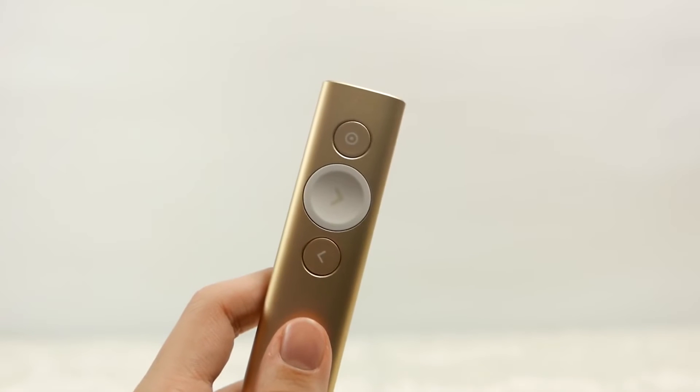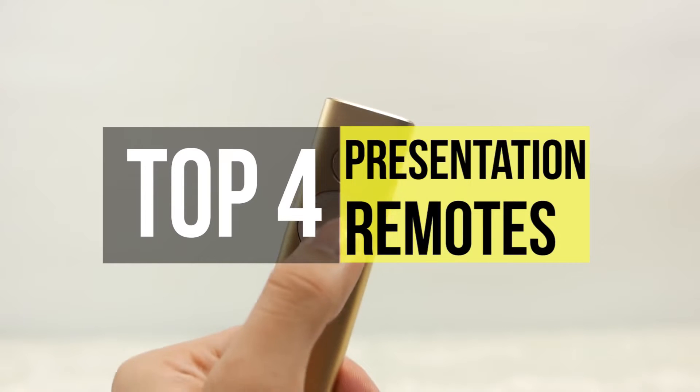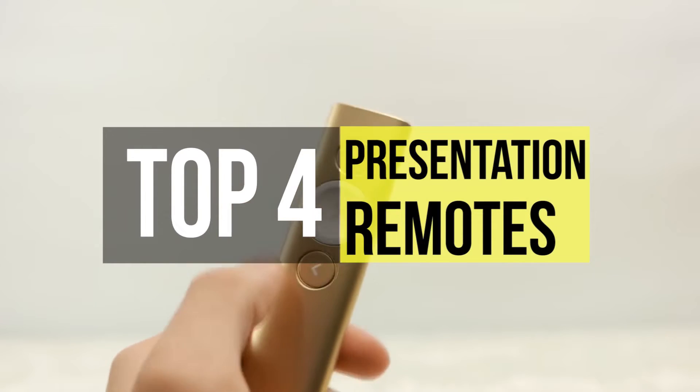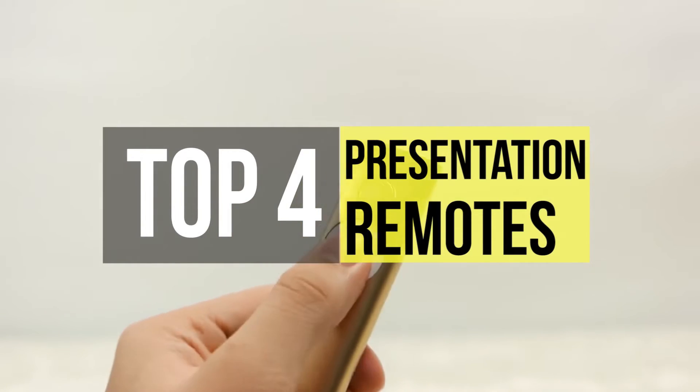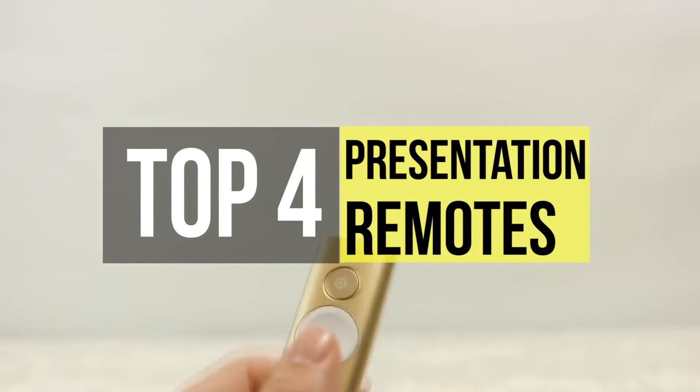For the ultimate flexibility of movement when giving a lecture or any presentation, the presentation remote will be handy. You can free yourself from the computer with one of these wireless remotes, which will help ensure your audience is focused on what you're saying rather than what you're doing.